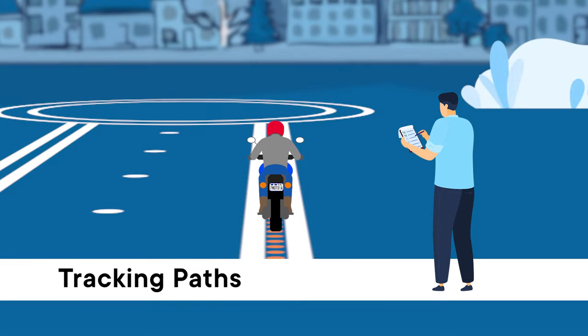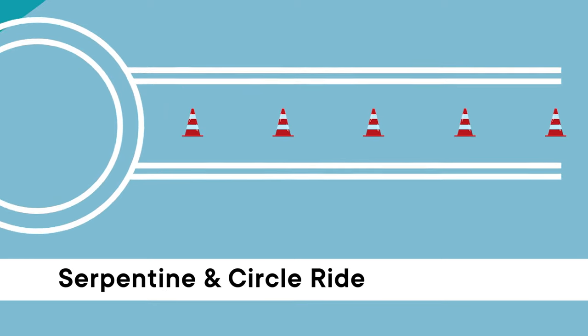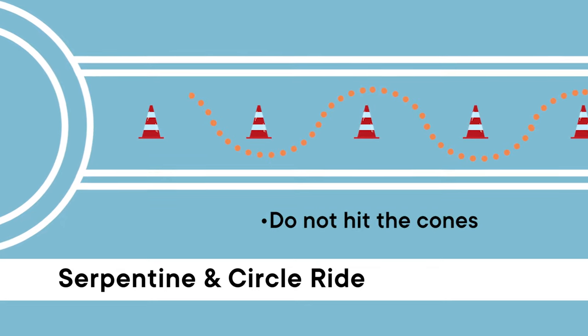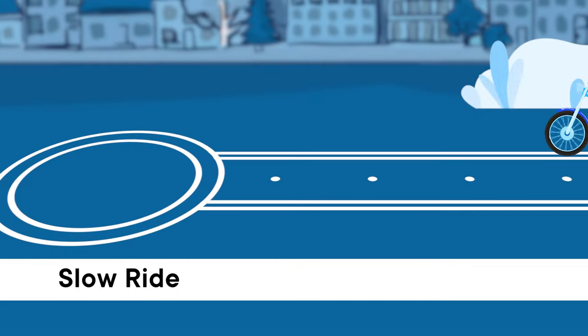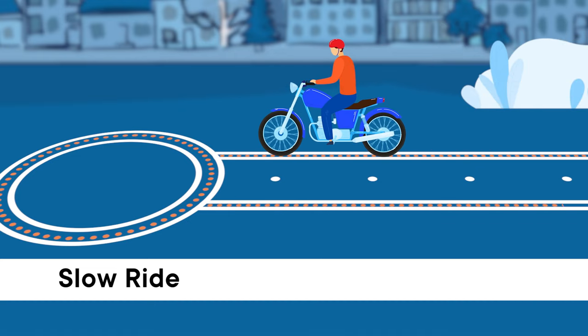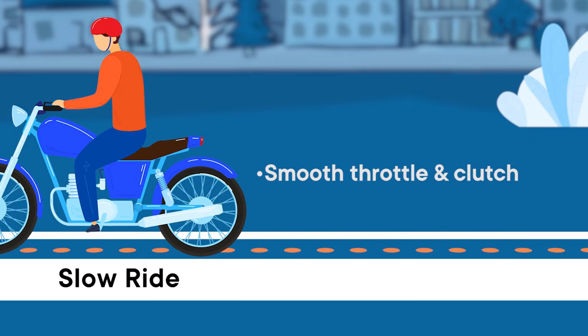Let's break down these skills. You'll need to demonstrate that you can successfully ride in the tracking paths — the area within and including the tracking lines. During the serpentine and circle rides, you'll need to show that you can successfully weave your motorcycle through five traffic cones in various directions and around a marked circle while staying within the lines. You'll also need to be able to control your motorcycle at slow speeds, comparable to a fast walking pace, using the throttle and clutch in a smooth manner as you ride along the tracking lane.